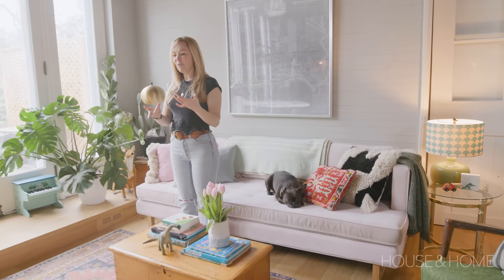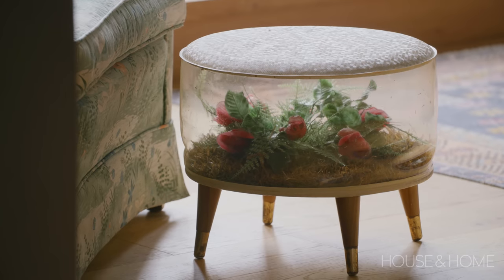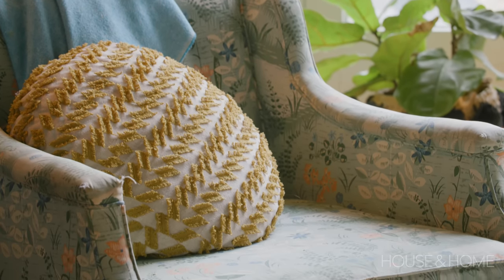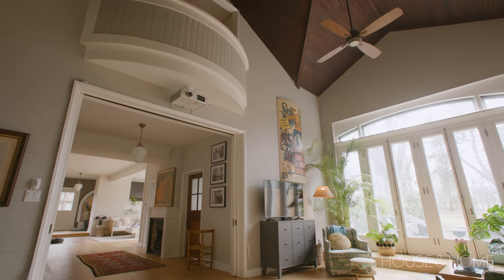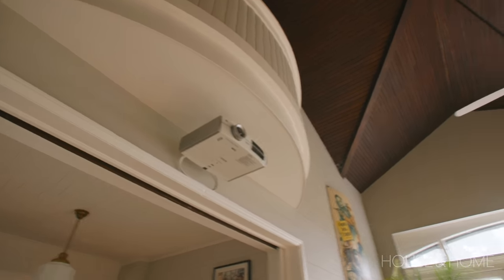I found that weird little flower stool at the Aberfoyle Market — it was so strange but I needed to have it. And this chair, I love the shape of it and the pattern just screams Florida to me. We are big movie fans in this house. We installed a projector up there, and the great thing about this home is we can literally open these doors and there's a big white screen. It's the perfect space for a projector.